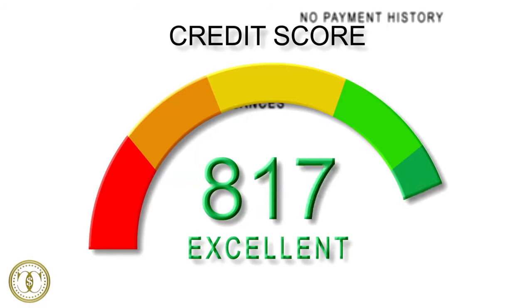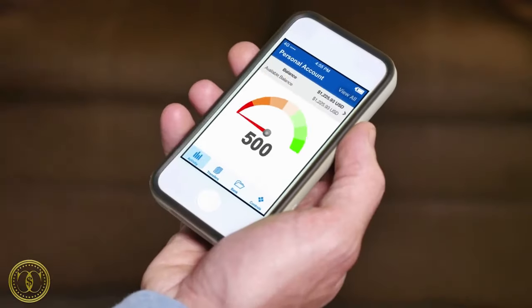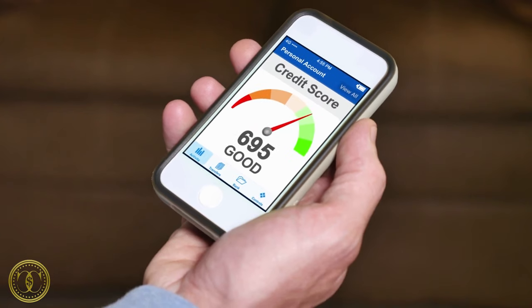Welcome to CurrencyCounts where I cover all things money. Did you know if you have more than 6 inquiries on your credit report per year, you'll see a credit score decrease with every credit card or loan you apply for? To stop that from happening, you're going to want to make sure your next application only runs an initial soft pull on your credit report, meaning you can check to see if you're pre-approved for as many cards offering soft pull credit checks without any impact to your credit score.